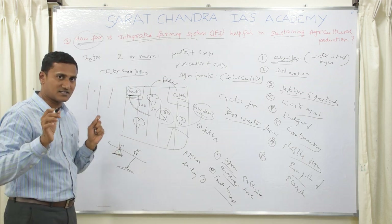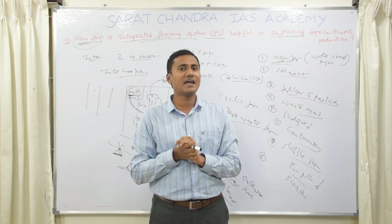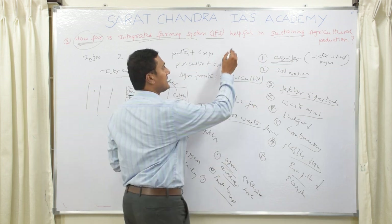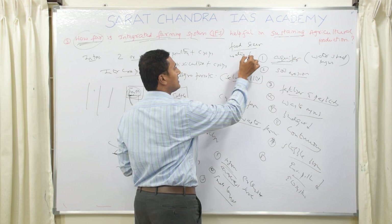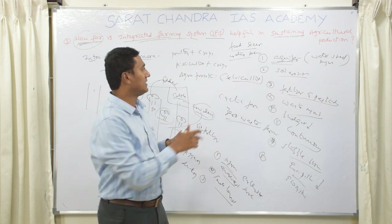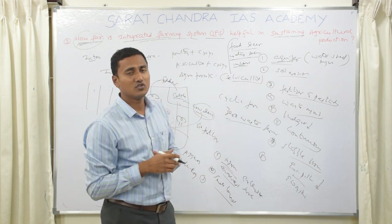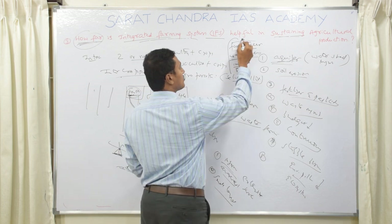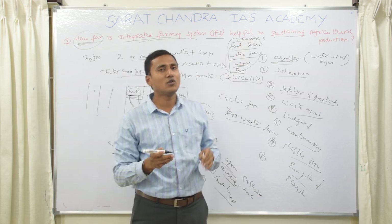In the conclusion, go slightly beyond the question. You can state that integrated farming system helps not only in sustaining agriculture production but also in food security, nutritional security, water security — since less water is needed for irrigation — income security for farmers as they earn across all seasons, and environmental and resource conservation.